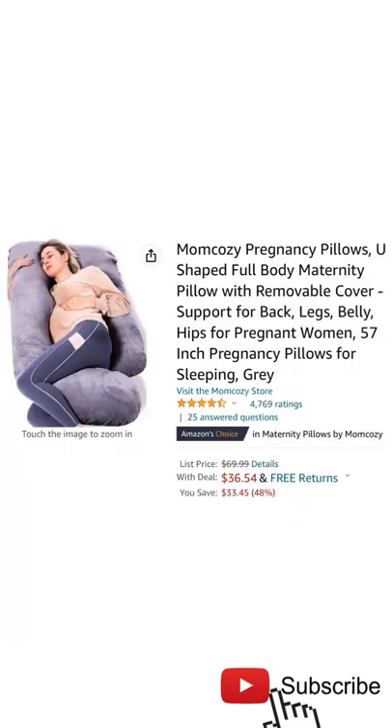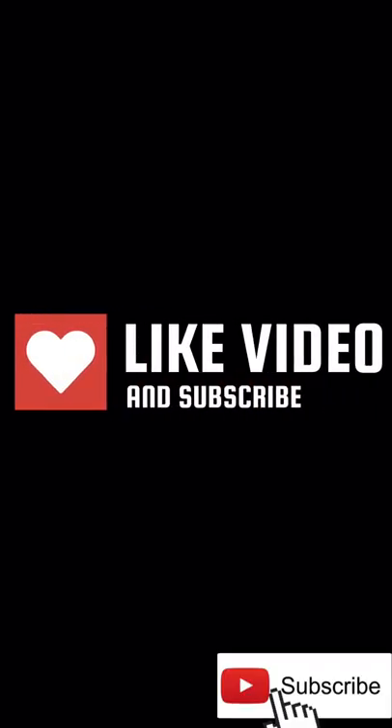Get this product now for $36.54 — check the link in description. Price may change anytime. If you like the video, please subscribe to the channel. Thank you.